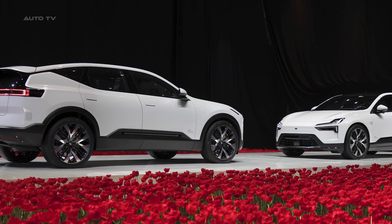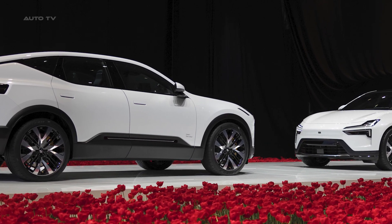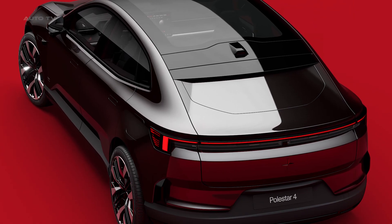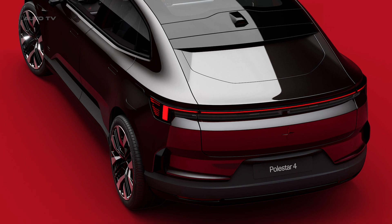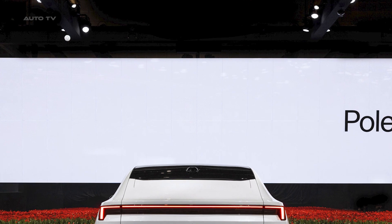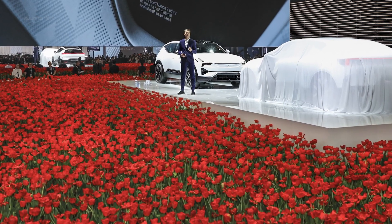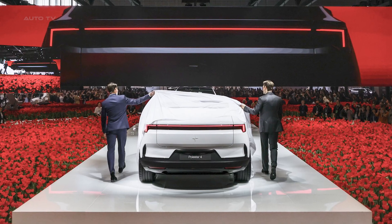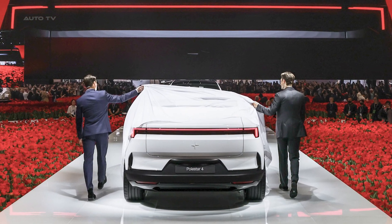Polestar 4 will first launch in China, with production scheduled to begin in November 2023. The state-of-the-art Geely-owned production facility operates on 100% renewable electricity. A full-scale launch for other markets, including Europe, North America, and Asia Pacific, is planned for early 2024, with sales and production ramping up throughout the year. All details for these markets will be presented in 2024. Indicative launch pricing starts from $60,000.